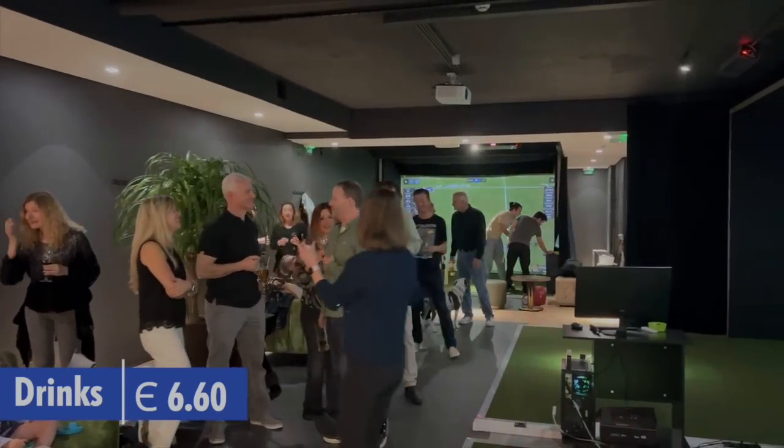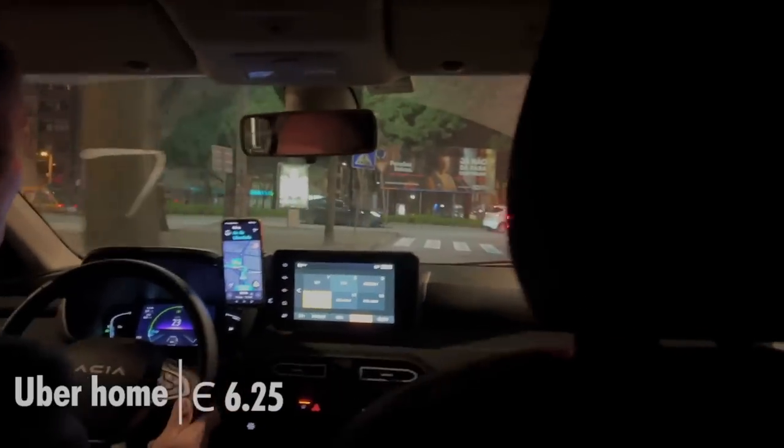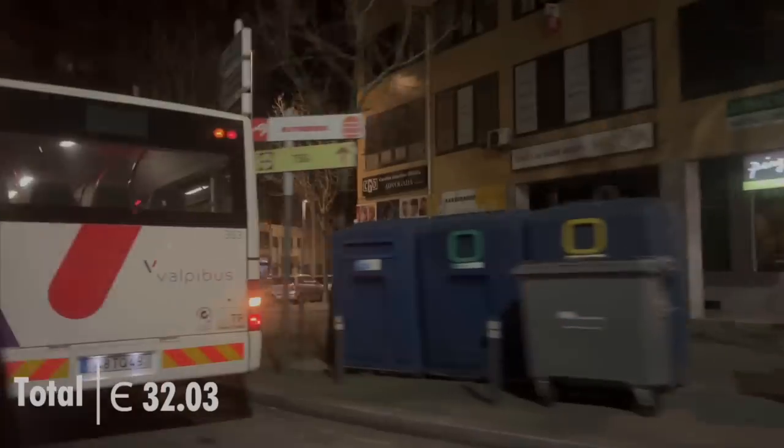We could have taken the metro home, but since it was getting late, we decided to get an Uber to get home faster so Sia could get to bed.